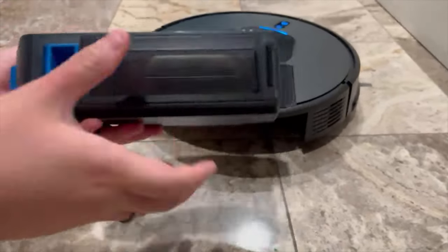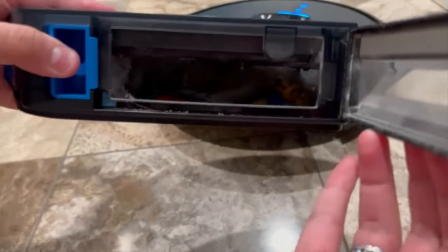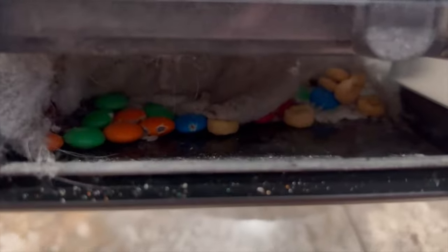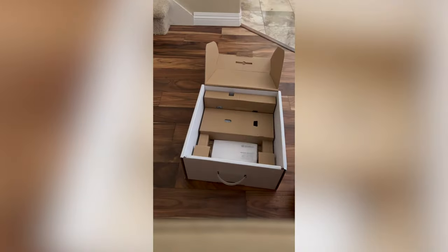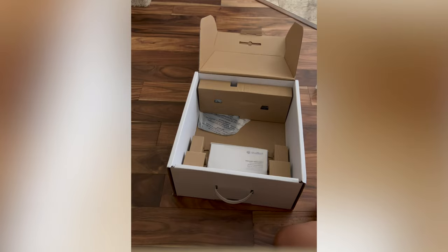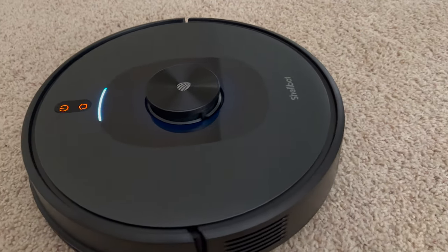This is a single brush vacuum, not dual brush, but it still does a fantastic job. The brush is replaceable and they provide different parts to replace whenever brushes and filters need swapping out due to normal wear and tear. The LiDAR sensor combined with AI recognition does a great job overall.